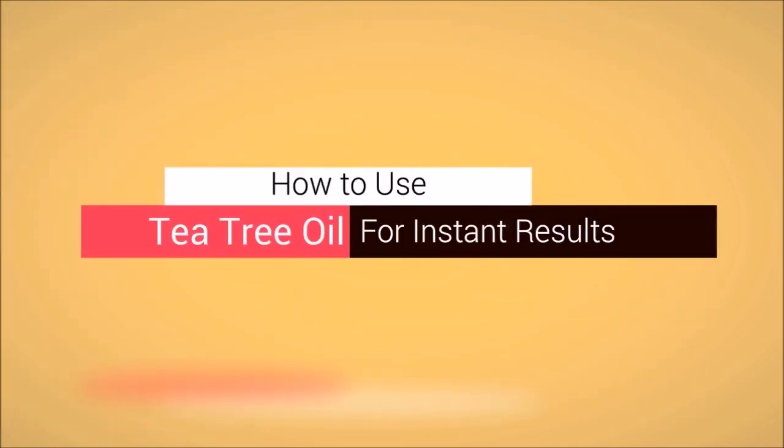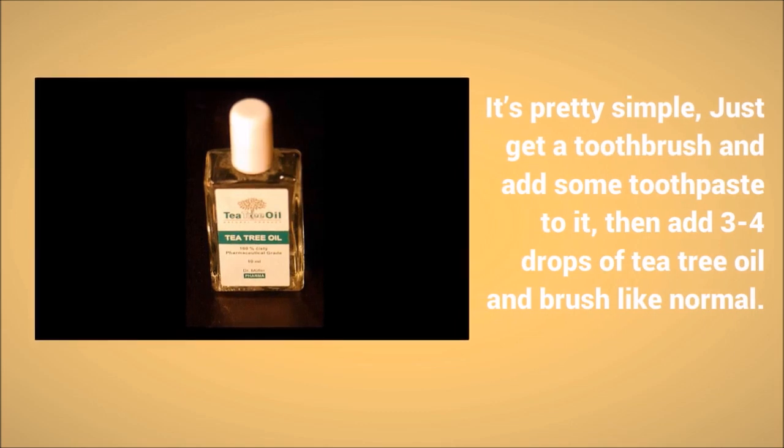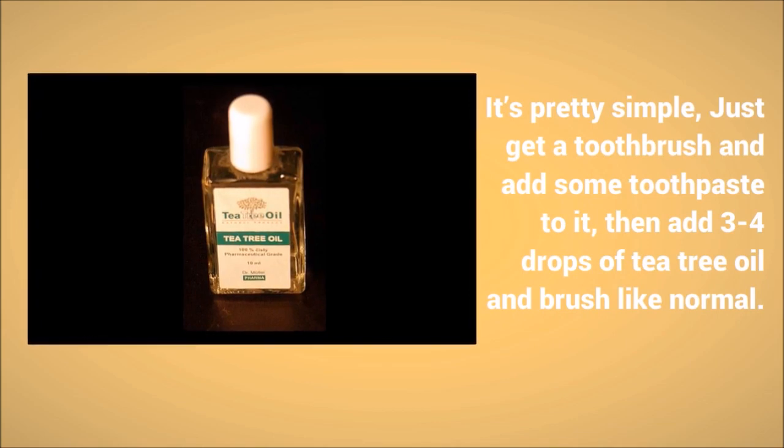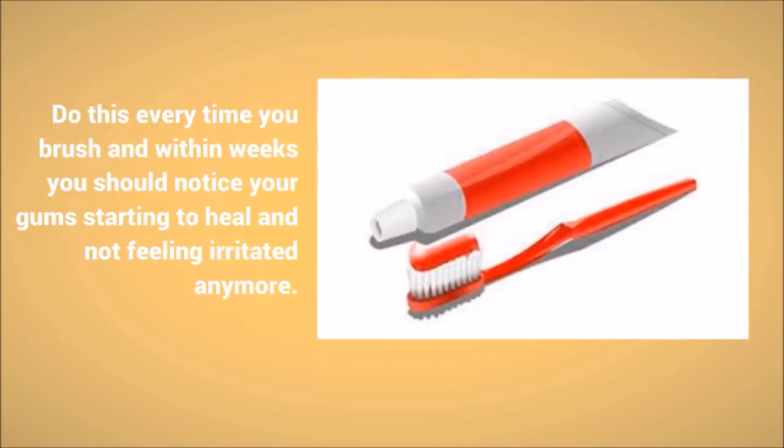How to use tea tree oil for instant results: it's pretty simple. Just get a toothbrush and add some toothpaste to it, then add three to four drops of tea tree oil and brush like normal. Do this every time you brush.